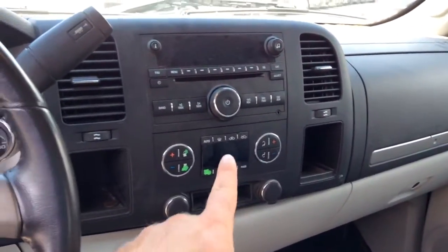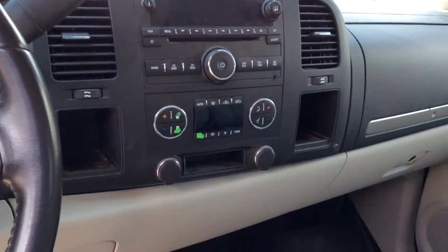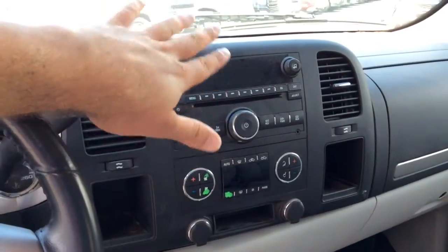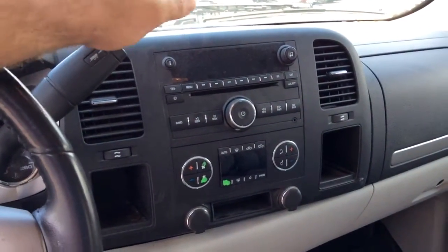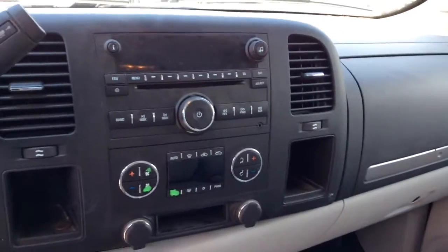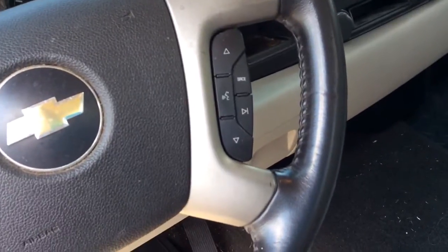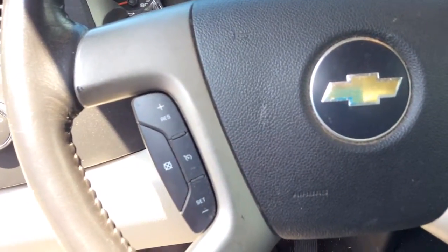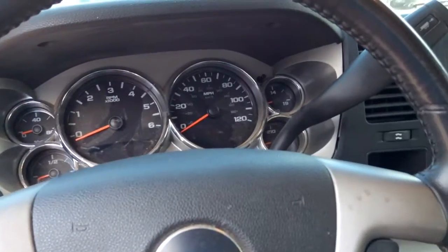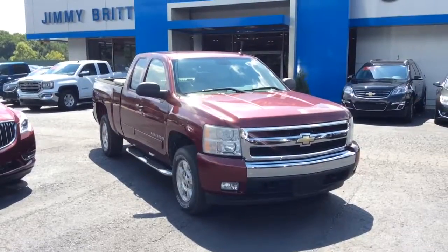You do have dual climate control down here for your air conditioning, so you could have one side blowing cold and the other side blowing hot and everybody happy. Up here is your entertainment area — your CD, AM/FM, that whole nine. The controls are in the middle, along with your steering wheel controls on both sides, and the dash and gauges that seem to all work pretty perfectly.